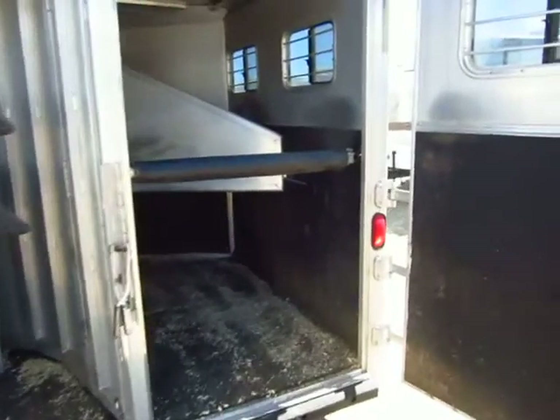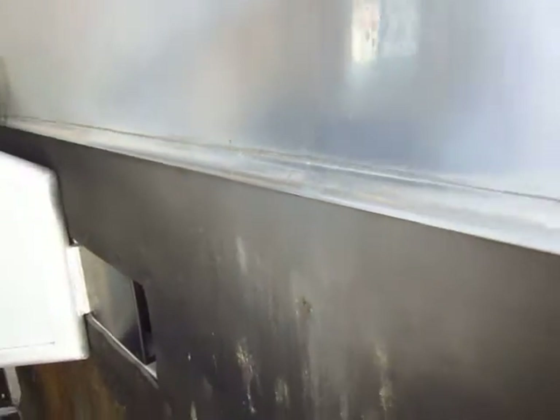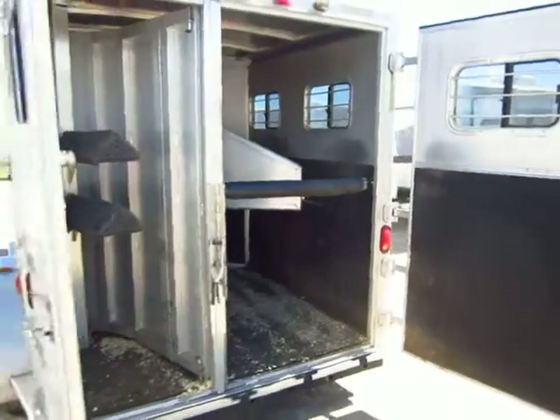Something to point out here is the walls have kick plating, as well as the finishing trim on top, so the horses can't rub on it and rub a sore spot on them.